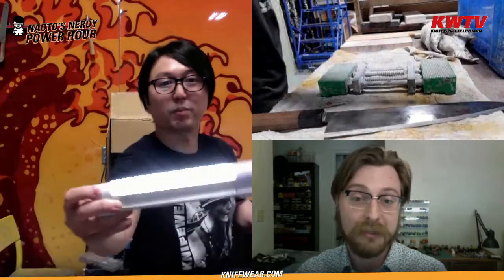Welcome everybody to Naoto's Nerd Hour, happy Friday! We've got Mr. Naoto, the expert sharpening wizard himself, and he's going to be talking about sharpening Takeda knives — what's different, what you need to know. They can be a little tricky to sharpen. We've got the sharpening cam back today, so pop your questions into the comments. Subscribe if you want to see more of this kind of stuff — hope you enjoy the show!